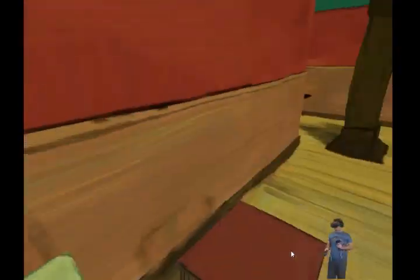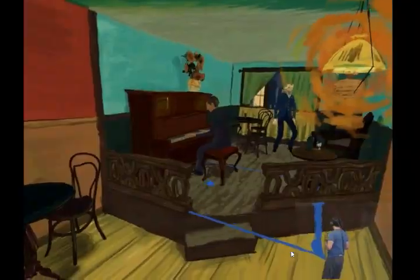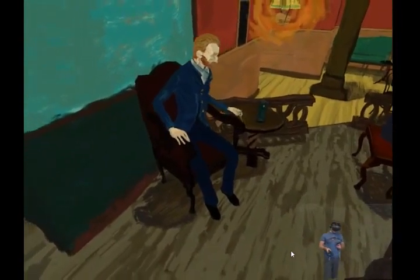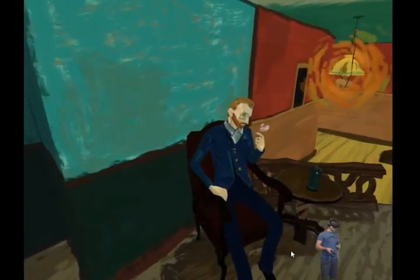Oh, bottles and flowers, and there's the piano player — and that's Vincent himself sitting down and having a go at his pipe.